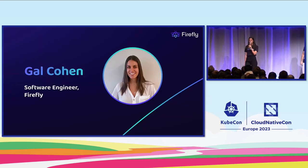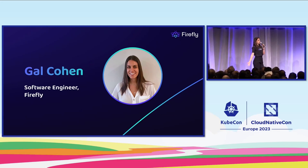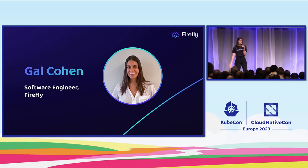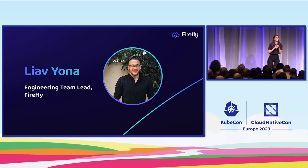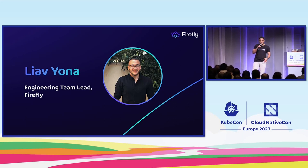I'm Gal, I'm a backend engineer at Firefly. Firefly is a cloud asset management solution. We scan the entire infrastructure of our customers and we automatically transform their infrastructure, their resources to code. Firefly helps DevOps, SRE and platform engineers in order to regain their control on their environment. Hi, my name is Liav. I'm an engineering team lead at Firefly as well. I recently had the privilege of speaking about migrating to Kubernetes at the Kubernetes Community in Amsterdam. So I'm super excited to be here again and today we're going to share with you everything we learned during our journey with Kubernetes secrets.